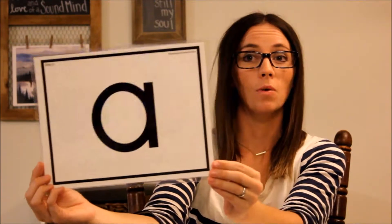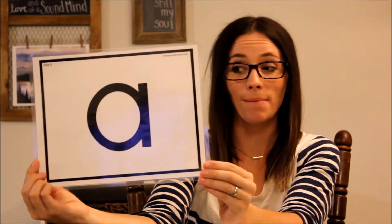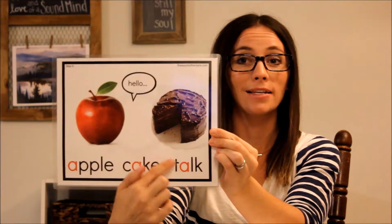Let's start with A. We already know that A says /a/, and that sometimes it says its name, like in cake. But now we're going to learn that sometimes the apple and the cake talk. Sometimes A says /aw/, especially when it's right before an L — talk. A says /a/, /eɪ/, and /aw/.